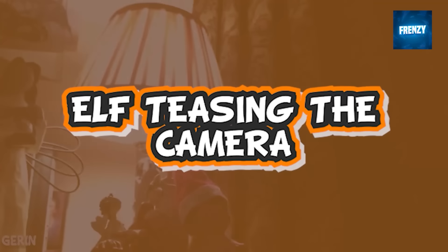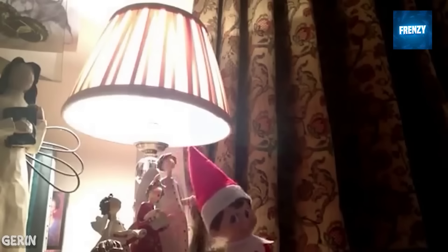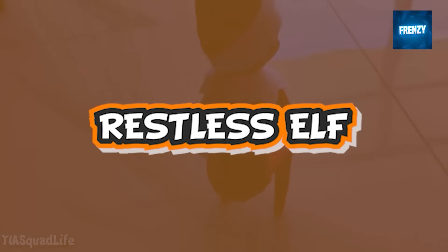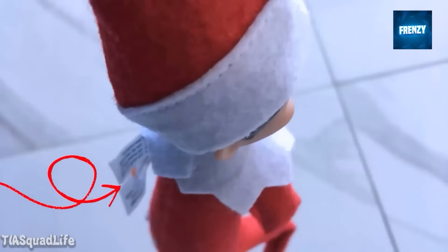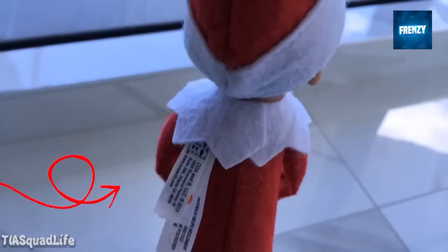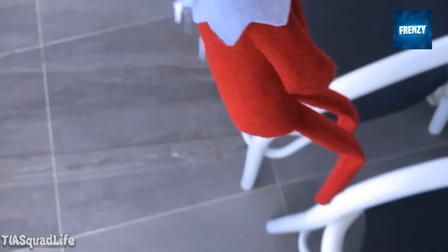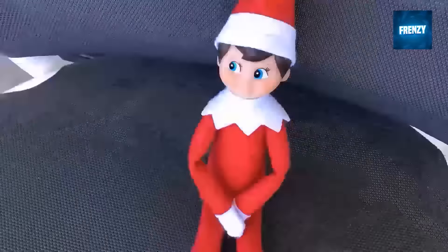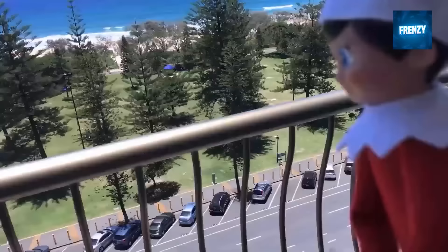An elf on the shelf was caught on camera actually teasing the viewers, seen playing hide-and-seek with the camera. This next clip captured an elf on the shelf showing us around the house as if it's a real estate agent. The elf is just restless and is moving around seemingly without a purpose, even going out on the balcony to sit down on a chair for a moment before starting to move again.